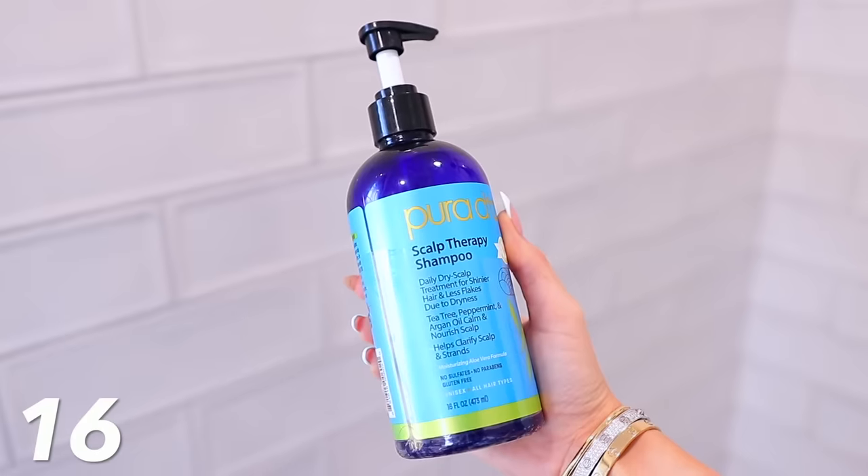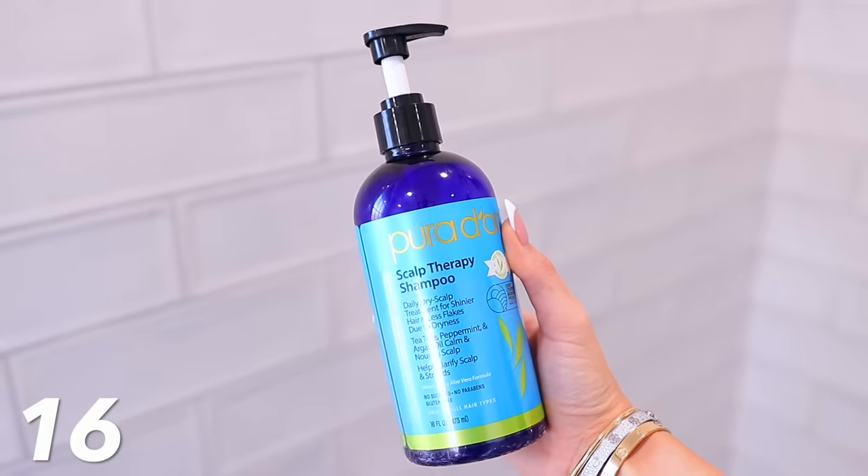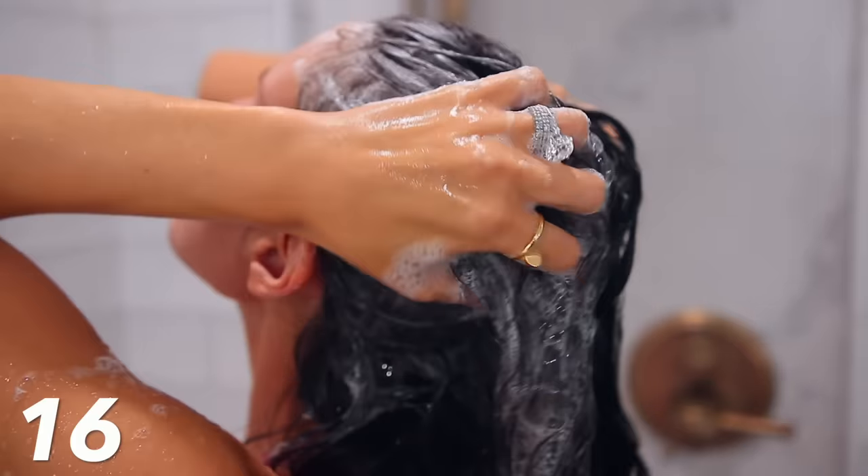Moving on to this Purador Scalp Therapy Shampoo. This is amazing for anyone that struggles with dandruff — like bad dandruff. There are shampoos like Head and Shoulders with medicinal, medicated stuff for your scalp, but I don't love that because I feel like it can put you in a cycle where it could come back. I was going through a really bad phase of dandruff, and this was recommended everywhere as a natural way to pretty much instantly get rid of it. I was very skeptical. It has tea tree oil, peppermint, and argan oil in it. I really just recommend the shampoo — the conditioner isn't really needed. After the first time I used it, the dandruff was knocked out, completely gone. It didn't come back. I'm a firm believer that this works.